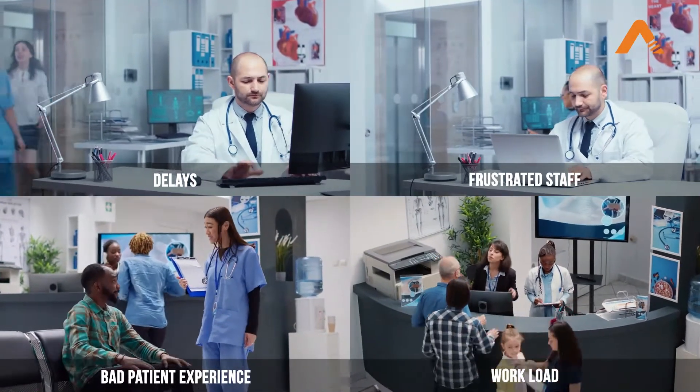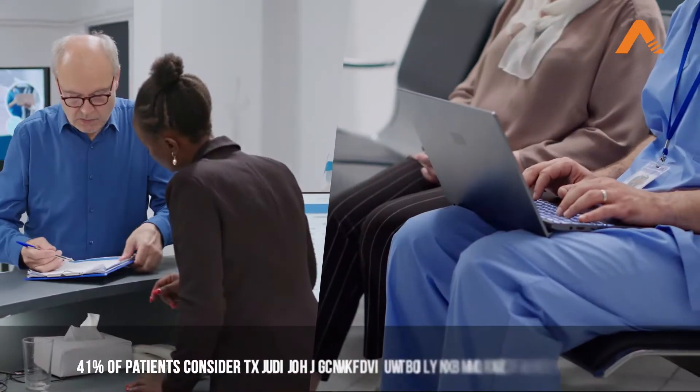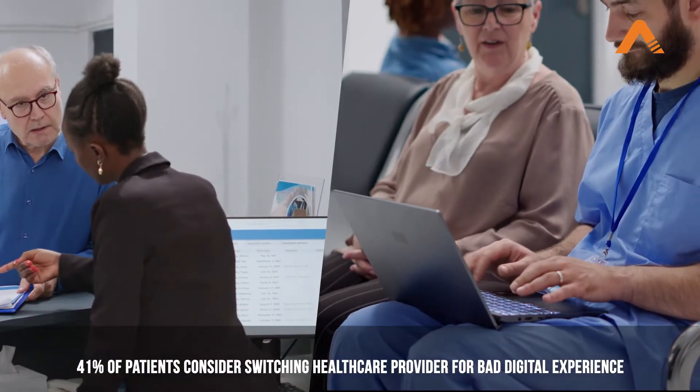Hospitals also need to maintain extra staff to handle a heavy workload. Remember, 41% of patients consider switching to a provider who offered a better digital experience.